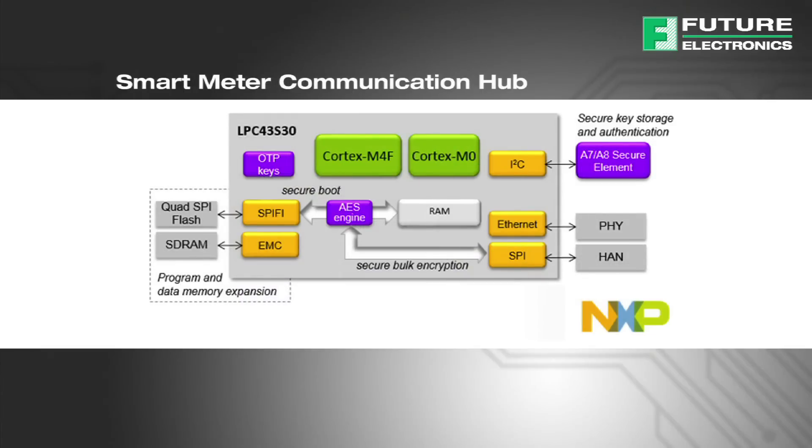For the smart meter communications hub, features include secure boot to protect code in QSPI, fast bulk encryption to limit time connected to the cellular network, and an A7 series secure element management that protects the meter against physical attacks attempting to extract or determine keys.